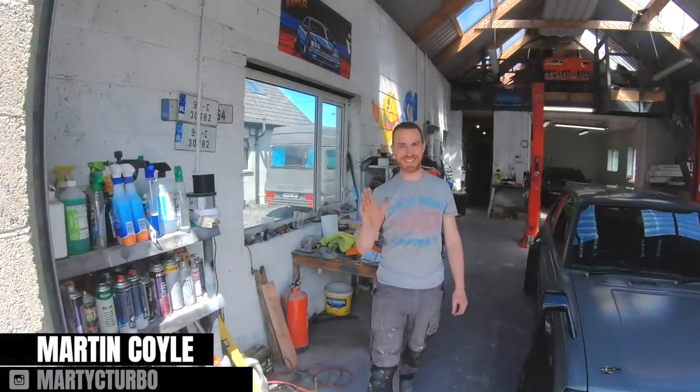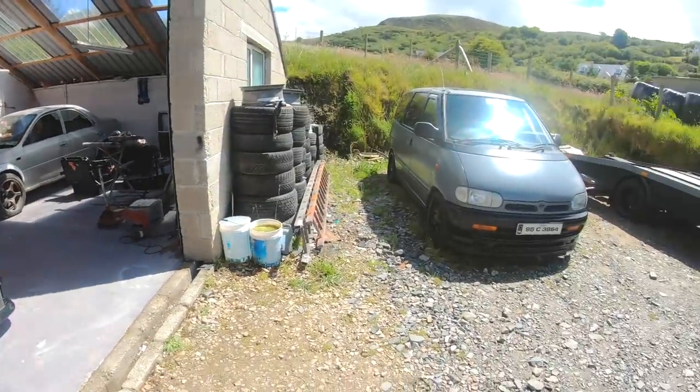What's up Martin, good to see you. How you doing? Before we even get in here, can we go back out and have a talk about these two machines outside?